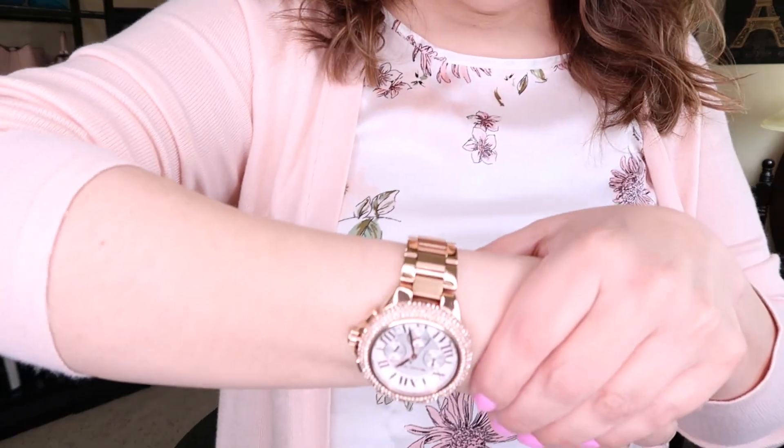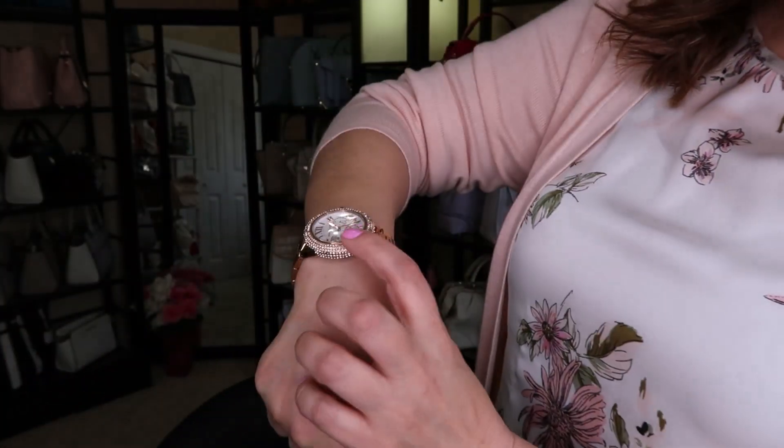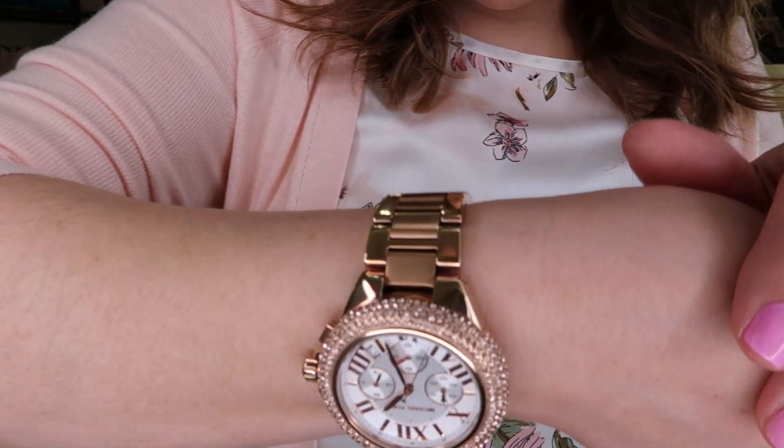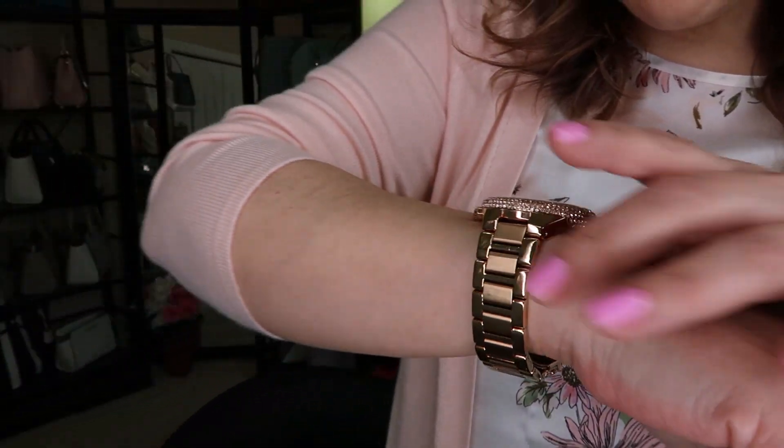I do have an unboxing for tonight which is going to be a Tory Burch — I'll give you a sneak peek, and that's kind of why I'm doing this video today. As for my outfit: these are Hilberg and Burke earrings from last year or the year before, and the beautiful Michael Kors rose gold watch — it's super big and super blingy. Sometimes it catches my sweaters with the blingy part. Pink sweater with a silky tank top underneath.